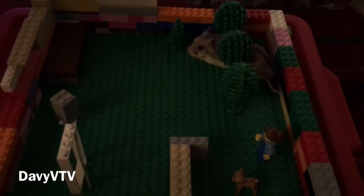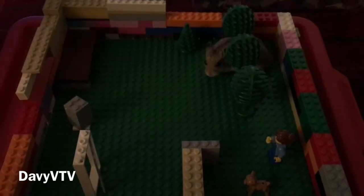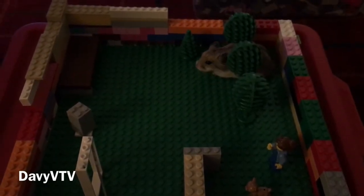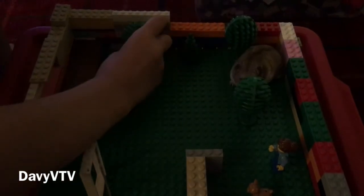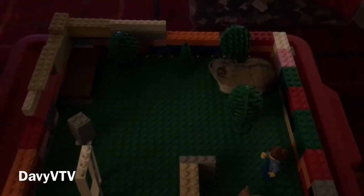Many of you that have checked out DaveyVee TV know that this is my baby. She is a Chinese dwarf hamster. We got some trees for her, and we even got a little bed right there in the corner.